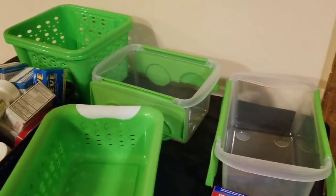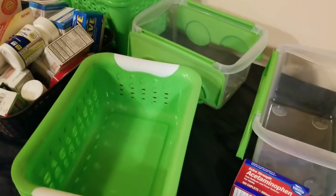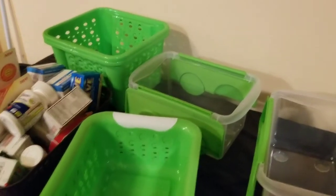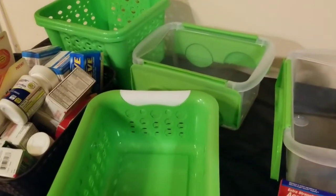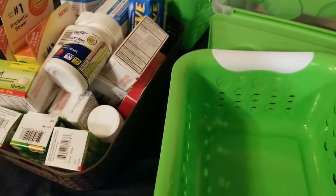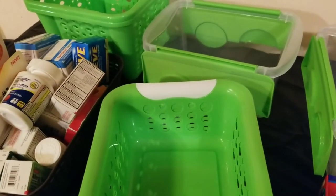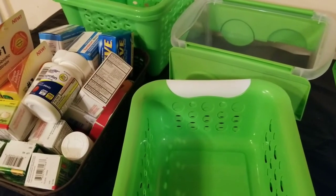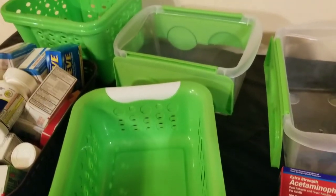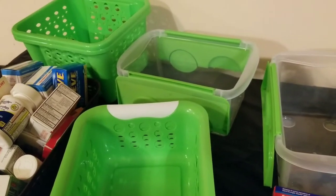To help me get organized, I have some Dollar Tree bins that I plan to use to get my life back on track. These bins were not bought recently — I've actually had these green and white ones for over a year. The brown one was pulled from my linen closet to corral medicines that are still good, going into one of these bins as I clean out my medicine cabinet slash kitchen cabinet.